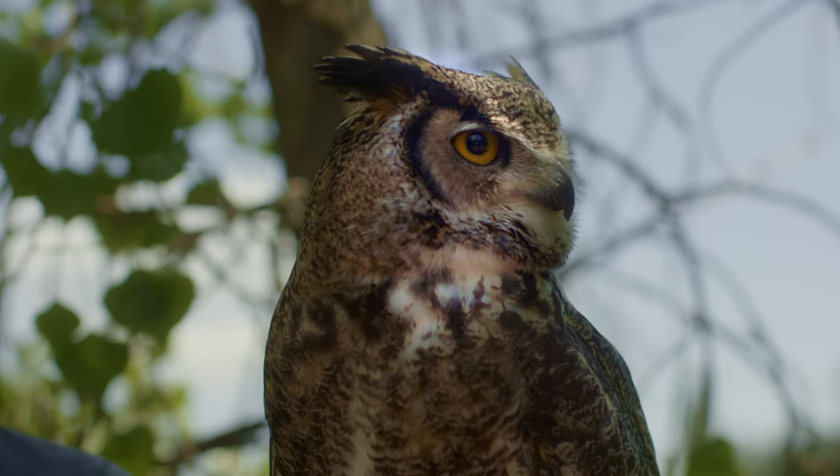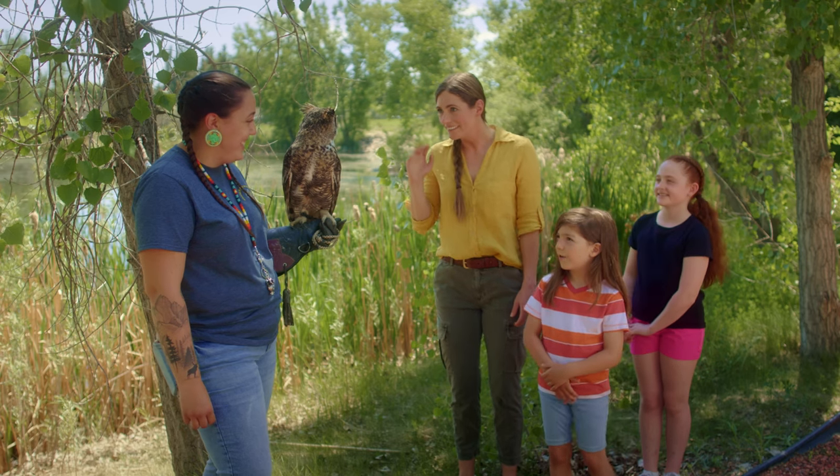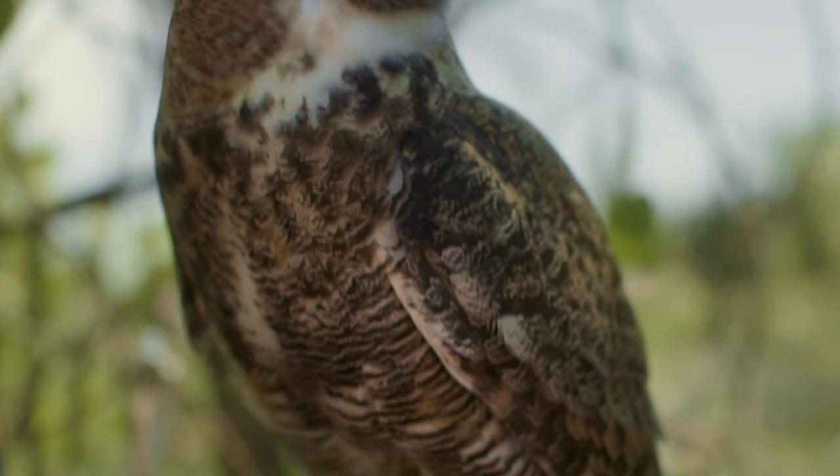This is Gordon. He's a great horned owl, and he's about 10 to 15 years old. He looks so big.